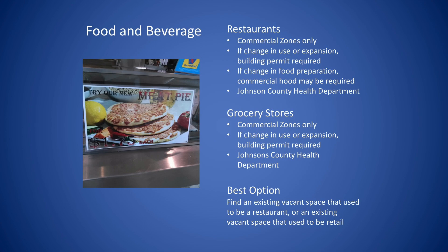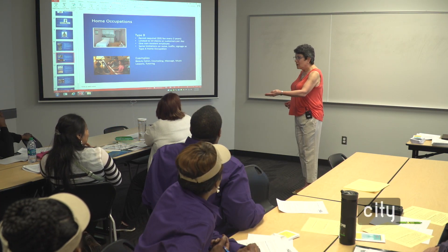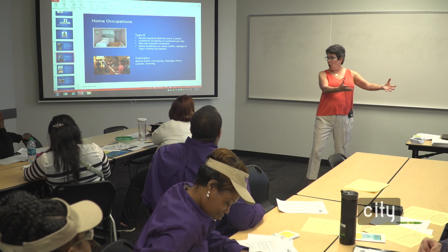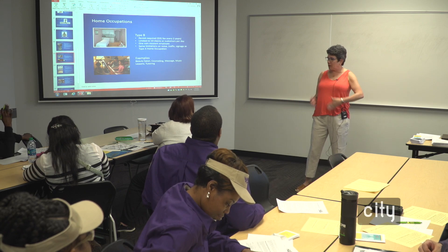You cannot have a carry-out restaurant in a residential zone. If you want to do a carry-out business, it's going to have to be in a commercial zone. If, on the other hand, you want to cater out of your home — where yours is the only vehicle coming in and out — you could do that. If you wanted to organize dinners and take them to the client's home, the impact is distributed across the community rather than everybody coming to your house.